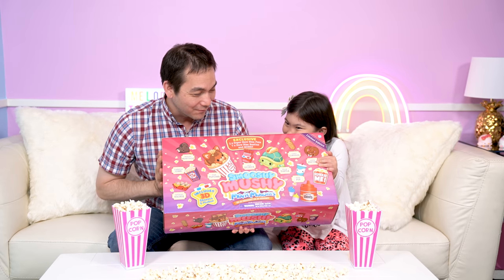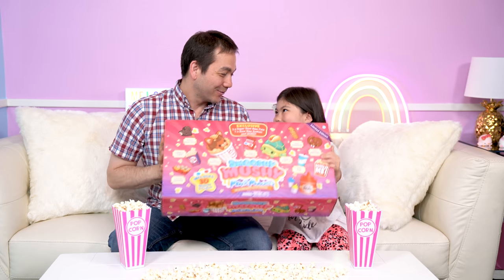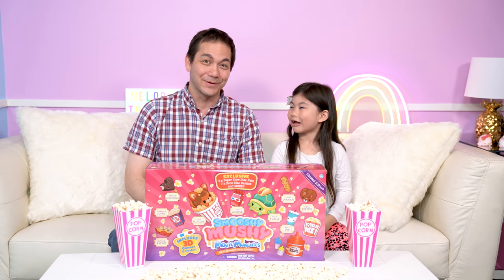And look, there's two exclusive pets and seven besties inside! Now let's open it! Well wait, we gotta tell our Treasure Box friends more! It includes 3D glasses and a 3D poster!